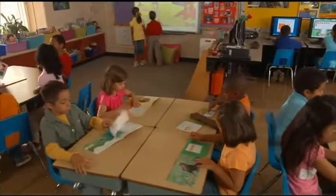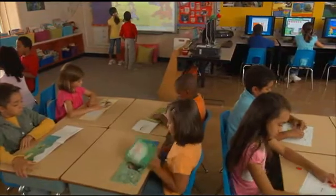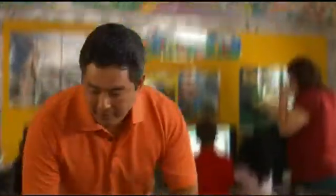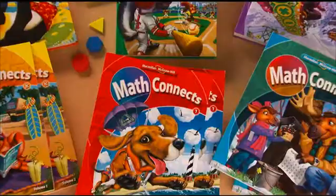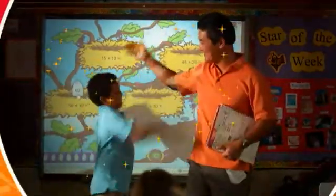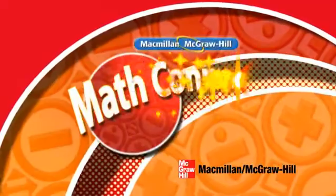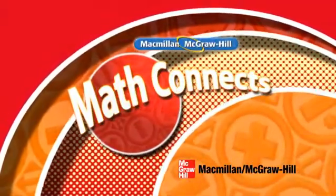Math Connects is uniquely designed to meet the needs of all the students in your class, helping you make all the necessary connections every day. Good teaching has always been about making connections. Math Connects will help you better connect with your students, and your students better connect with success. And that's the most important connection of all.